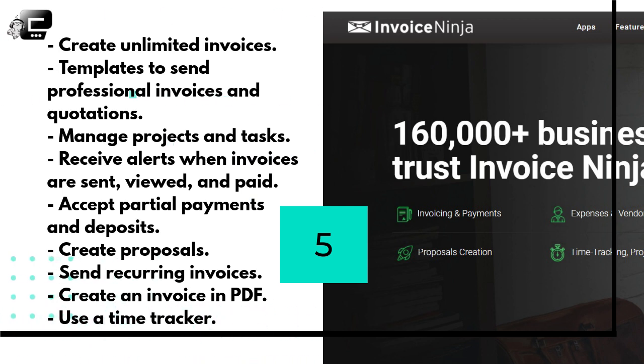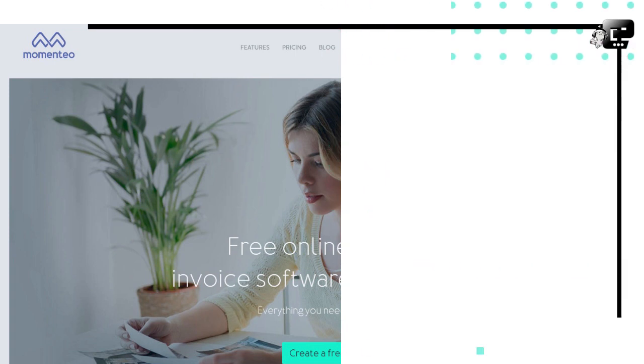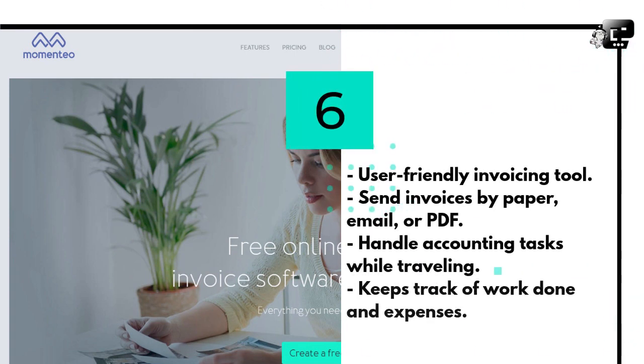Invoice Ninja's free plan is definitely a smart choice for freelancers, and just for $10 a month you get even more powerful and useful features. Momentio is a user-friendly invoicing tool that is specially made for freelancers. You can send your invoices by paper, email, or PDF. You can simply handle your accounting tasks even when you're traveling. It keeps track of work done and expenses with their nicely designed calendar. For freelancers and solopreneurs who wear many hats, Momentio makes your life easy — enjoy life being a freelancer and let this app handle billing and invoicing.